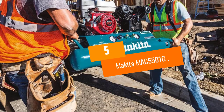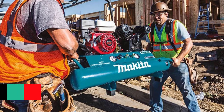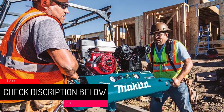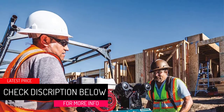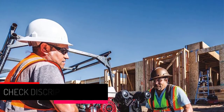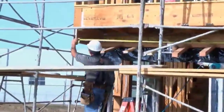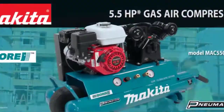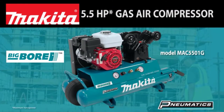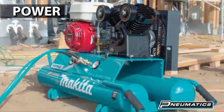At number 5: the Makita MAC-5501G. This is quite possibly the best gas air compressor out there. The first thing that stands out with this model is the engine. It is designed by Honda and provides plenty of power, performance, and reliability. Of all the different compressors that we looked into, this one got up and running the quickest, all thanks to its excellent motor. The motor has some of the best flow rates of any compressor that we looked at.